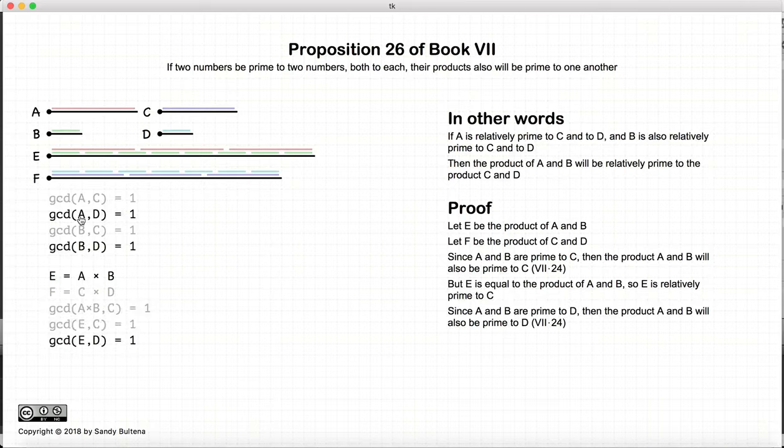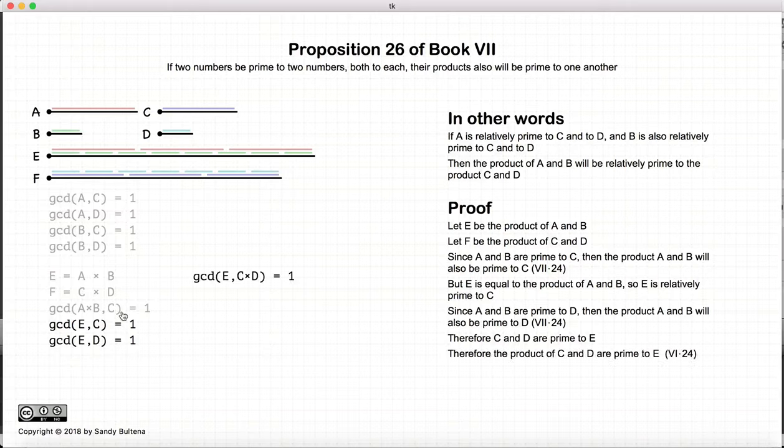Using the same arguments, we have that a is relatively prime to d, and b is relatively prime to d, so that we get that e is relatively prime to d. So we have that e is relatively prime to c, and e is also relatively prime to d, so therefore e is relatively prime to c multiplied by d.